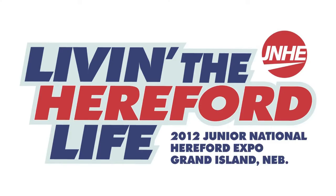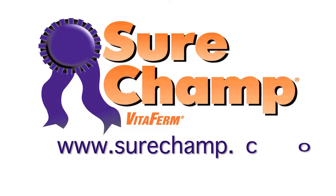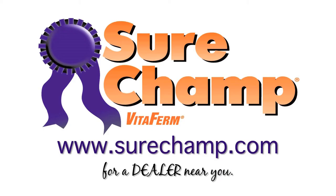Welcome to the 2012 Junior National Hereford Expo, Living the Hereford Life. Brought to you by the makers of SureChamp. Visit SureChamp.com for a dealer near you.